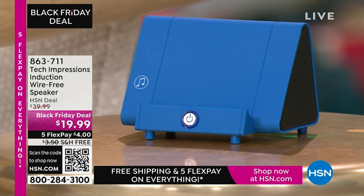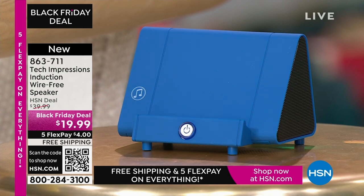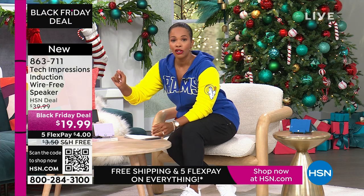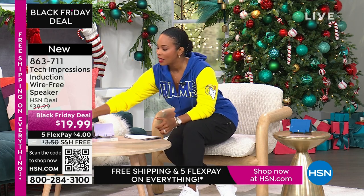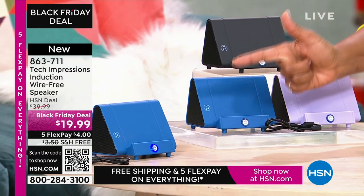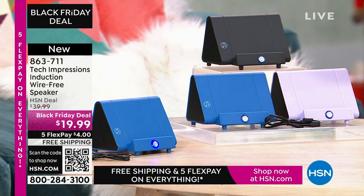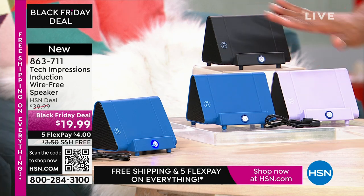Now let me direct your attention to this Tech Impressions speaker. If you want to amplify the sound on your phone, all you have to do is set it on the speaker and it's amplified — no need to plug anything in, no Bluetooth, no wireless, no password, no router. You just set it on the ledge and instantly you can hear what's going on on that phone. It's less than $20, and it comes in black, blue, or lavender.